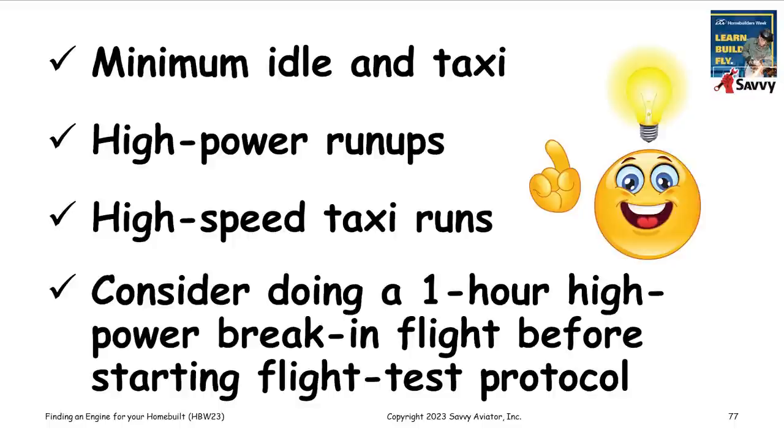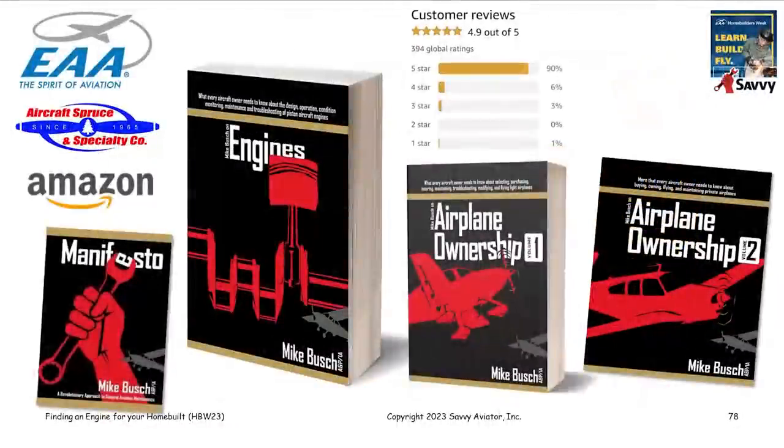That's all I have prepared. Anybody who wants to learn more about engines, I'd recommend my engine book — it's only 500 pages long. You can get it at the EAA bookstore online, from Aircraft Spruce, or on Amazon. I'm happy to report we're about two-thirds of the way through recording the audio book version of this engine book. I expect to have it completed within about a month — we should have it up on Audible. With that, we can open up for questions.